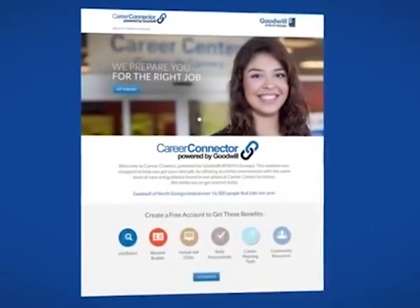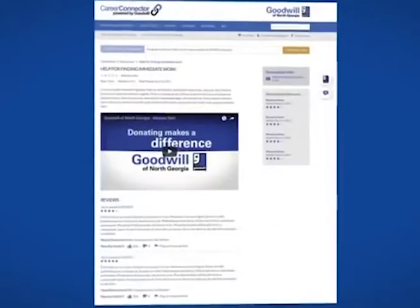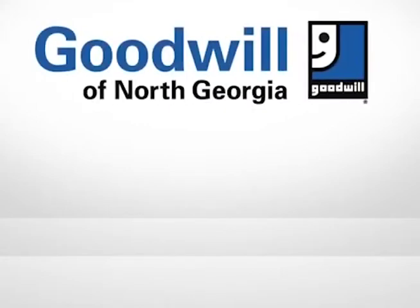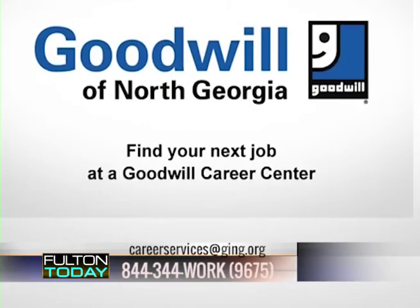We're starting up digital learning programs so people can better manage themselves on Zoom — and that's the type of training we're teaching everyone, free of charge. Fulton County wants to make sure residents have every resource and every opportunity to be successful. At Goodwill of North Georgia, when residents need more basic training, we adapt them at the Goodwill Career Center to learn all the trades and find the best paying job possible. Every time I look for a job they ask if I'm proficient in Microsoft Office, Word, PowerPoint, and Excel. Residents can access online or in-person courses. Visit careerservices.ging.org or call 844-344-WORK.